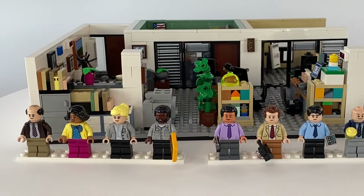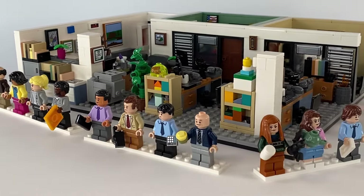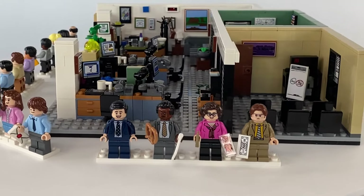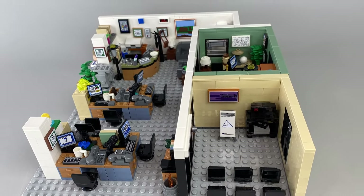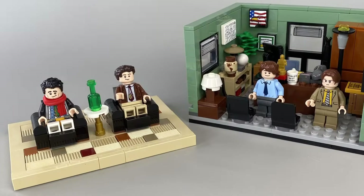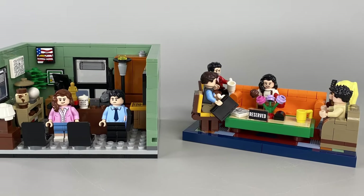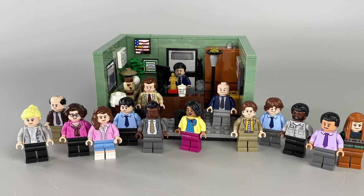Once assembled, the set makes for an impressive display piece. It is a fantastic conversation starter and I can see this appealing to any fan of the show, even if they are not your typical average Lego customer. The set's size ensures it displays well on a shelf or desk, and the thoughtful design has the same considerate feature as both the Central Perk and Friends apartment sets, allowing you to disconnect a small portion — in this case Michael Scott's office — providing a space-saving feature so even fans with limited space can display this little homage to their favourite mockumentary.